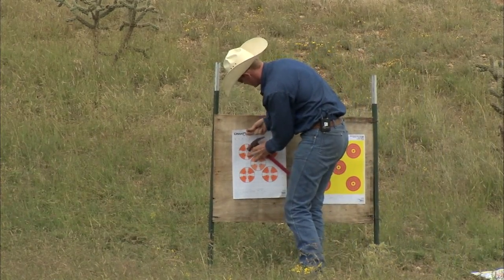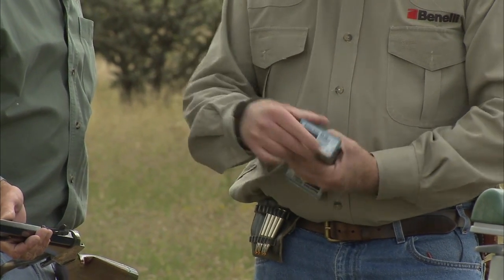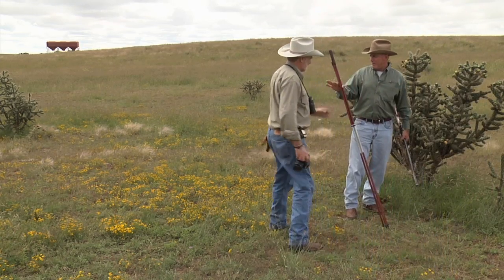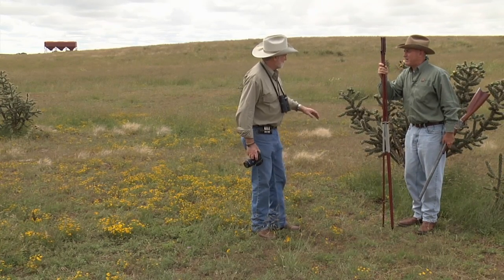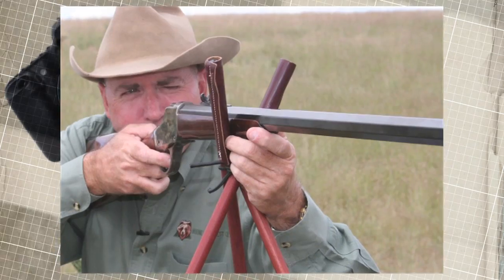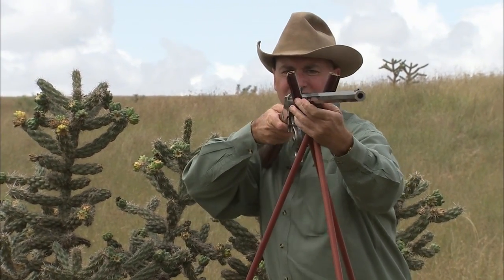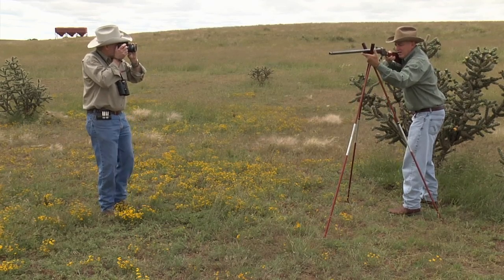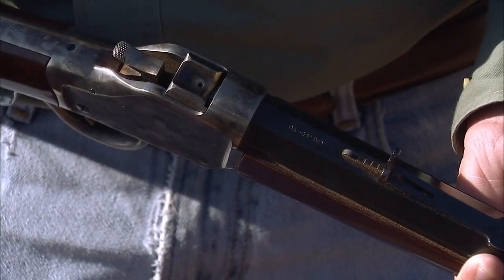Benelli on Assignment is all about following a writer around on an assignment. The idea was to get an assignment and do something about this hunt. Greg said, with the way I like to hunt, I'd like to choose something interesting to hunt the antelope with. How about an 1885 Highwall in .45-70? And I said, you've got it.